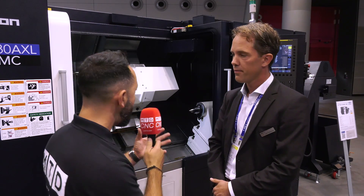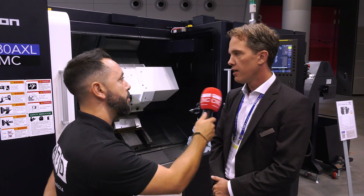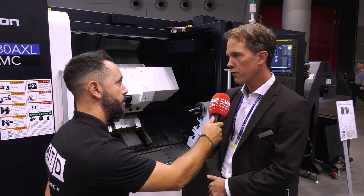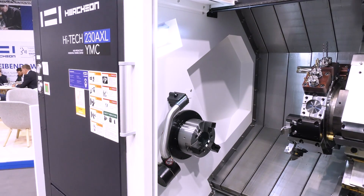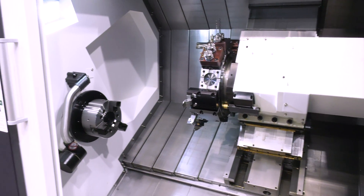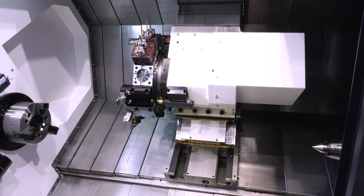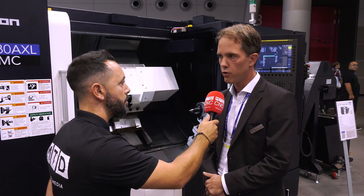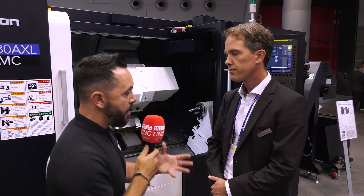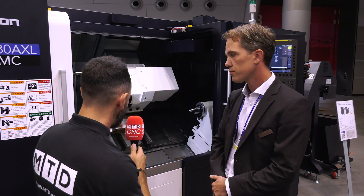And what kind of weights could you put onto the machine tool? It depends on the configuration of the machine. We have a possibility to assemble a steady rest here on the bed, on the bottom slide, so it can be up to 500 kilograms. This is quite a heavy load.